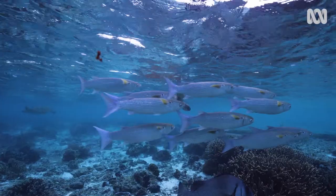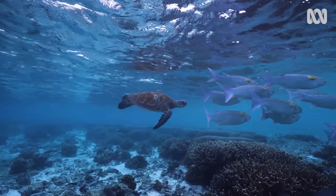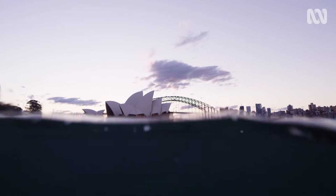As its warm waters flow from the tropics down Australia's east coast, they influence everything from the climate to the biology of the whole region.